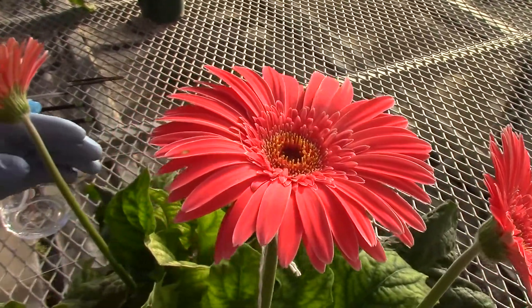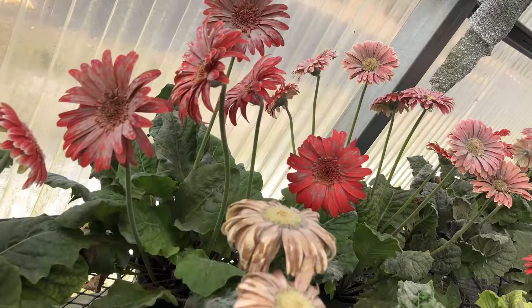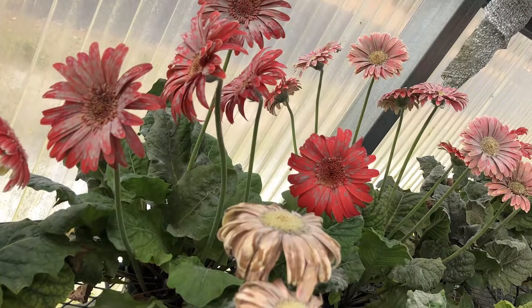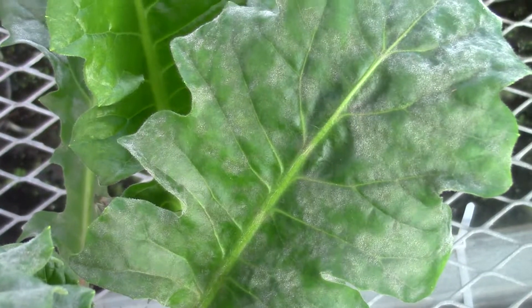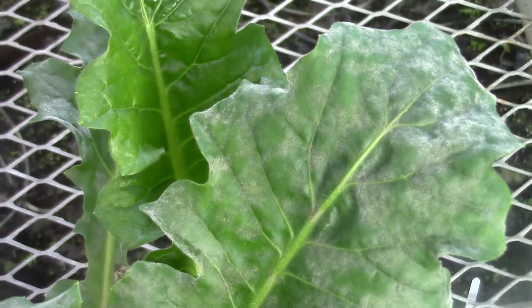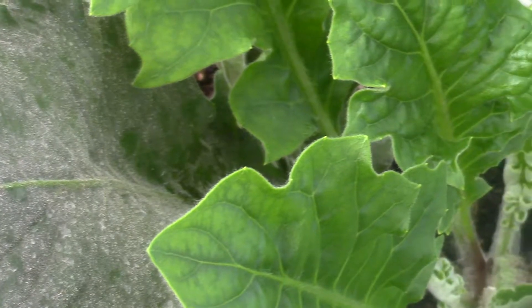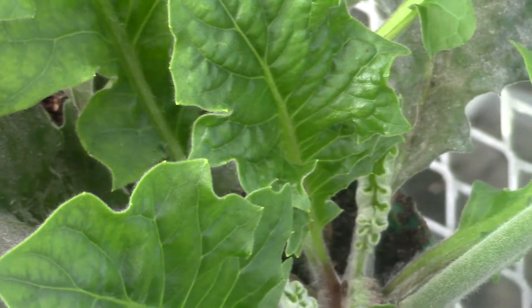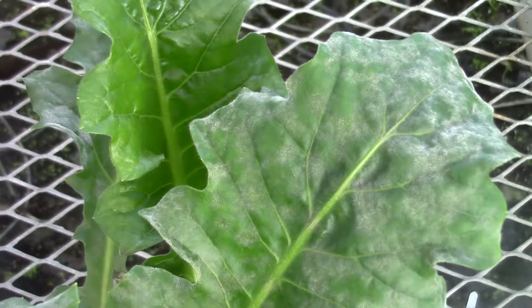In the production system, gerberas are highly challenged by a fungal disease known as powdery mildew. Once the disease appears in the production system, farmers won't be able to sell even a single plant or flower because of the obvious symptoms appearing on the plant as well as on the flowers, resulting in complete crop failure.